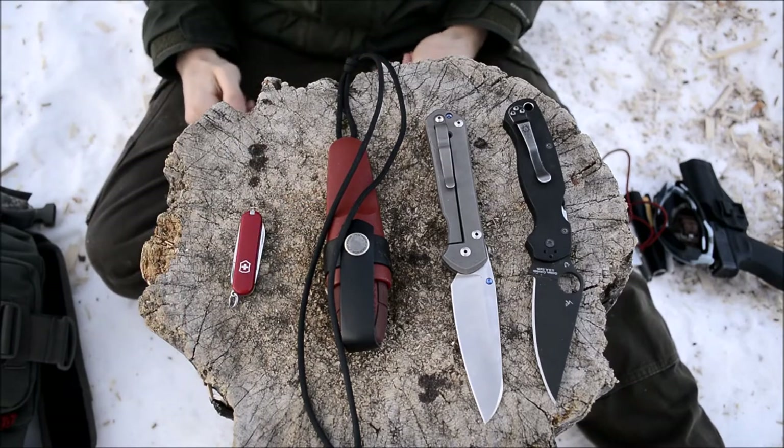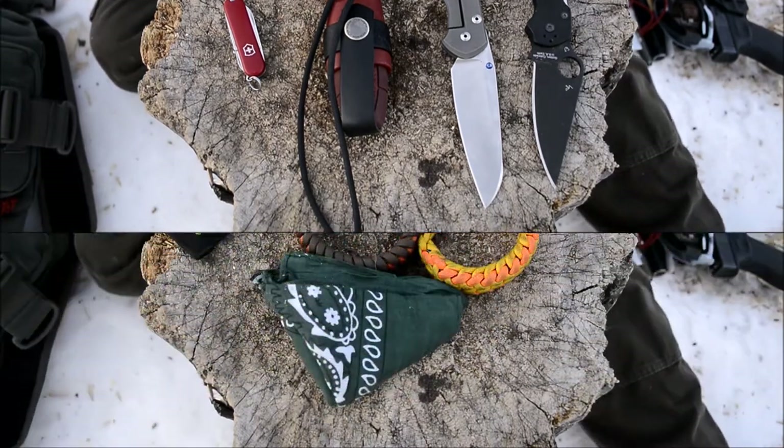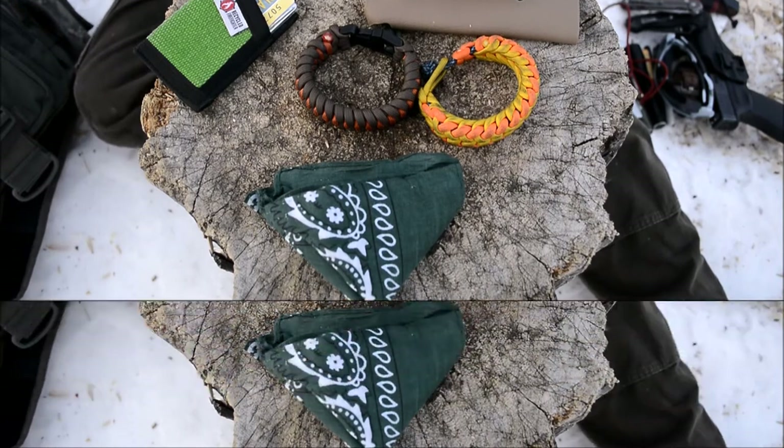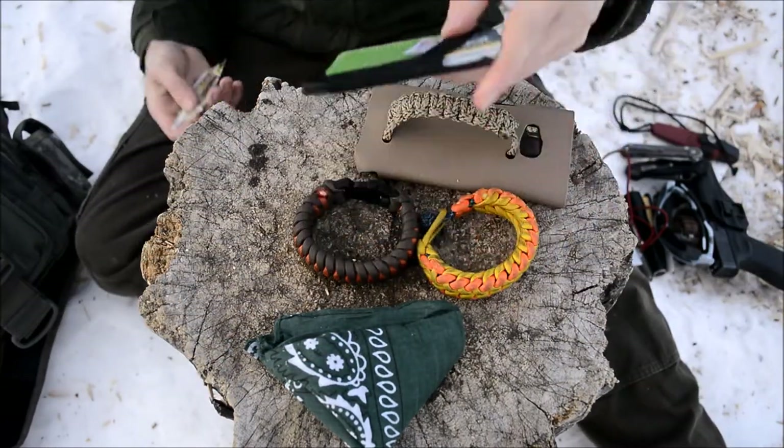For multi-tools, the Victorinox Classic SD is primarily what I carry — an excellent tiny little multi-tool.